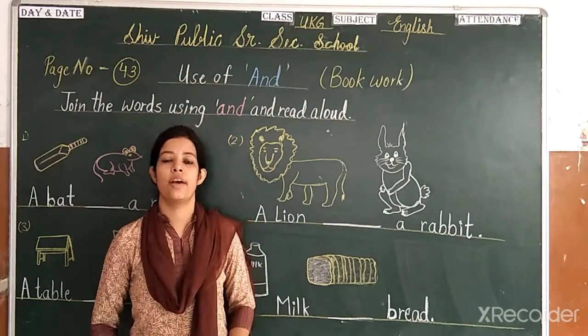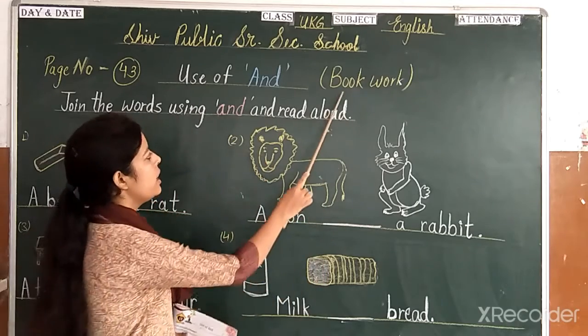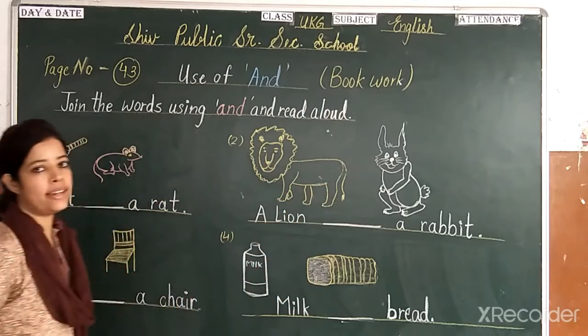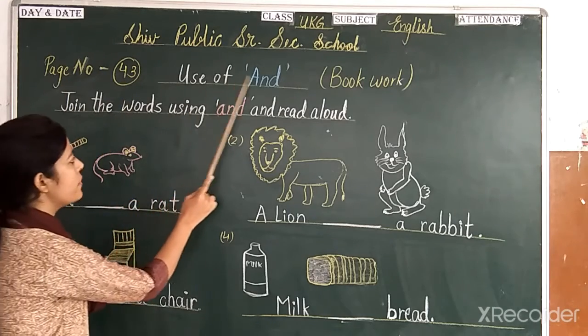Good morning kids, welcome back. Today we are going to do book work — book work that is phase number 43: use of and.